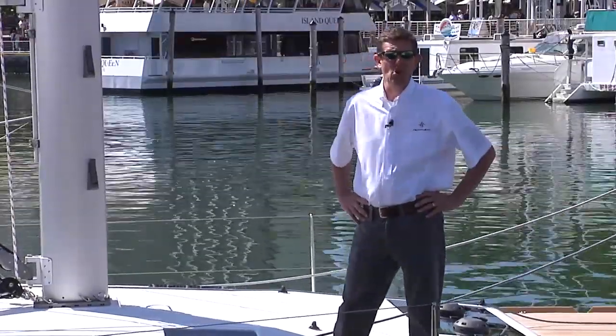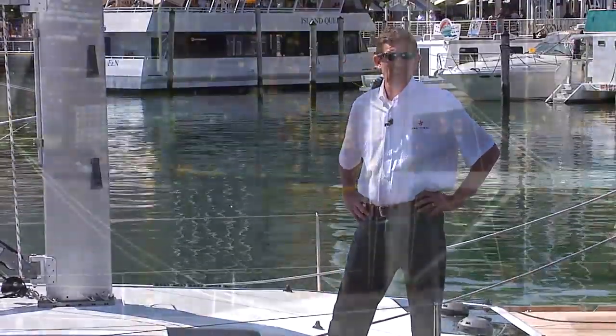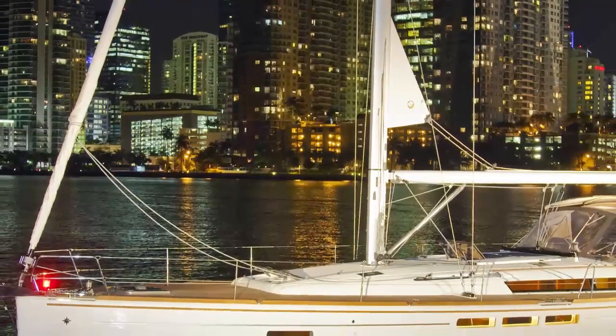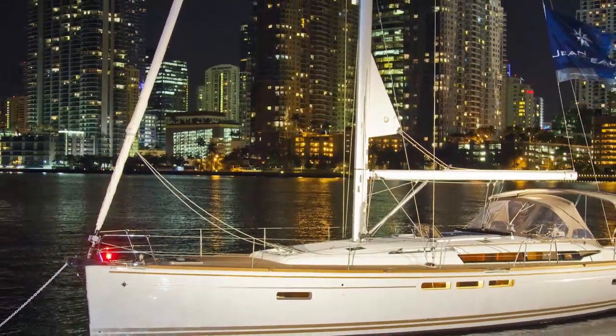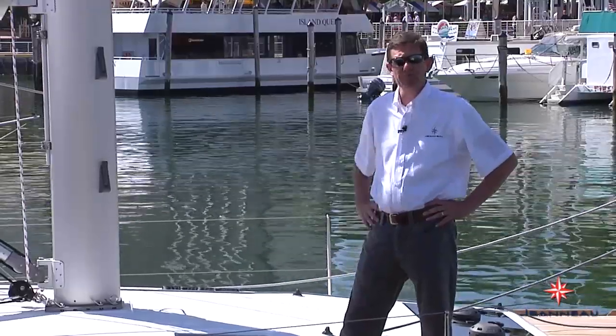Hi, I'm Paul Fan. I'm president of Genoa America. I find myself at a boat show once again, this time at the Miami show. I'm aboard the Sun Odyssey 509, and I have with me my associate Eric Stromberg, who's the product development manager. He's going to take you through these boats right now.